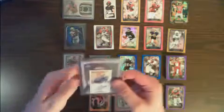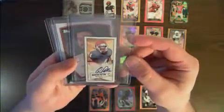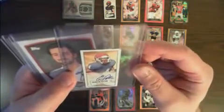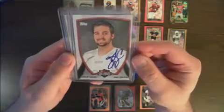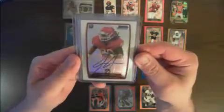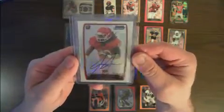Had three autographs: Quentin Patton, a mini auto; the NFLPA Collegiate Bowl Jordan Cowart autograph; and a Jarvis Jones base auto.